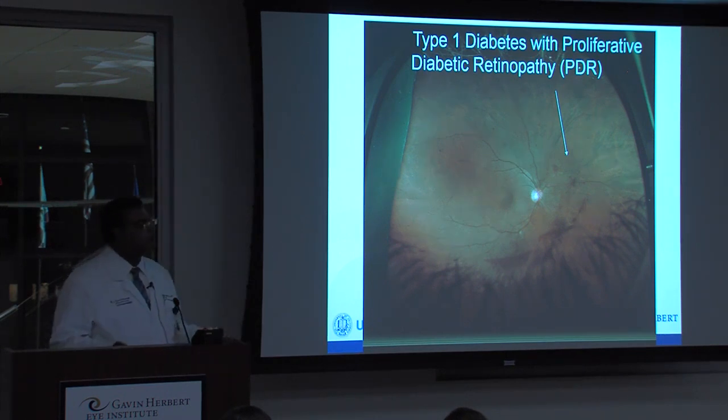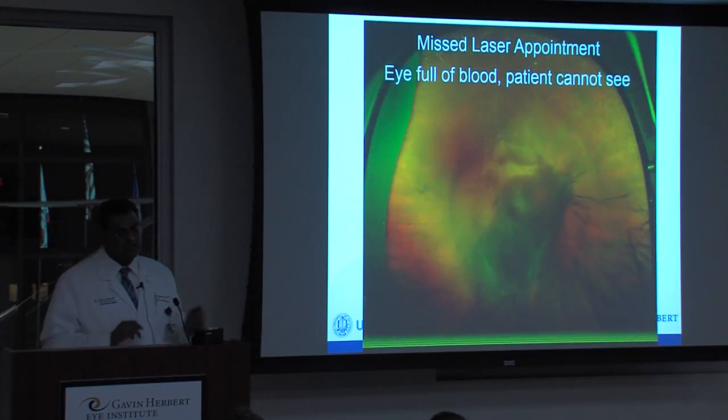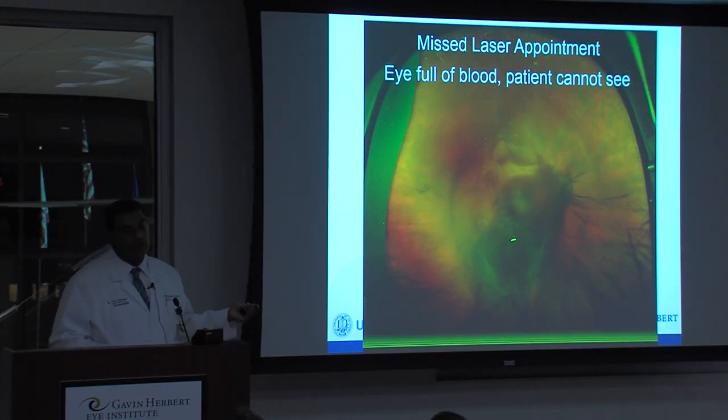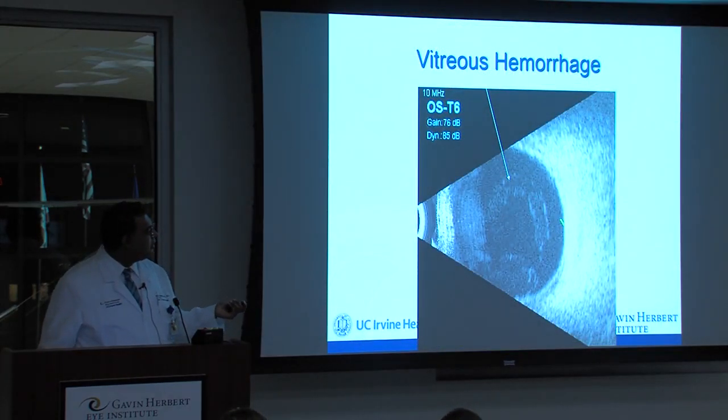We also do laser treatment. This patient had type 1 diabetes and was not controlling their blood sugar. You can see some really fine lacy blood vessels — neovascular membranes. This patient was scheduled for laser. We laser the peripheral retina, which doesn't affect central vision but can make night vision a little worse. The goal is to save the eye. This patient didn't show up for their appointment, so the eye filled up with blood and they couldn't see anything. We had to do surgery to remove this blood. We did an ultrasound to make sure the retina was okay underneath, and you can see all of this blood inside the eye in that big vitreous cavity space.